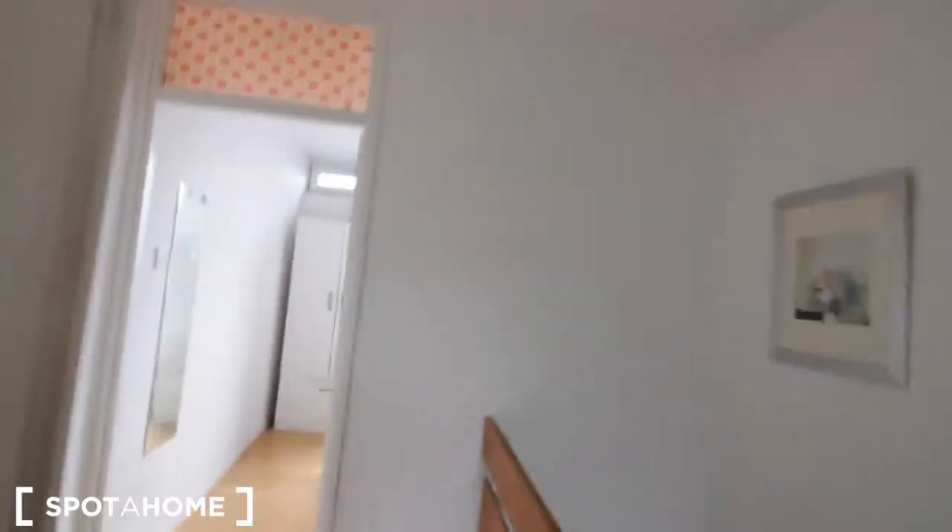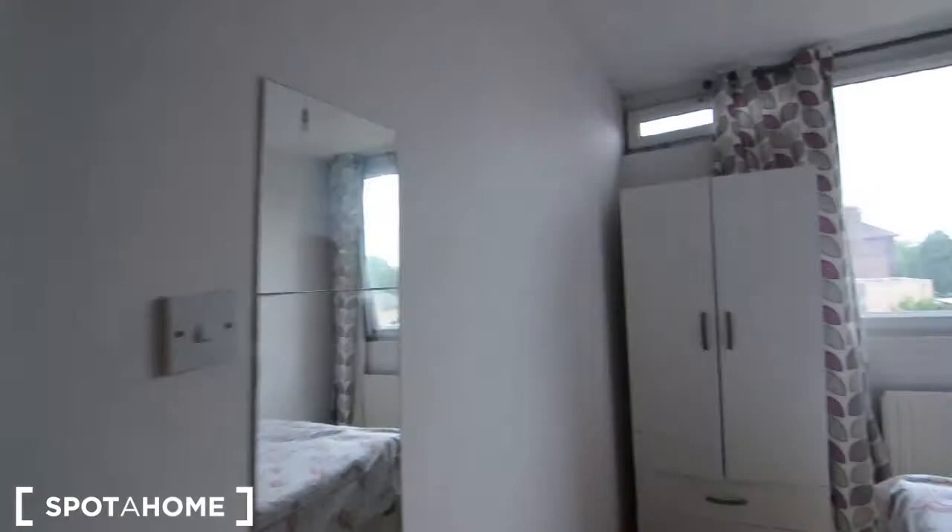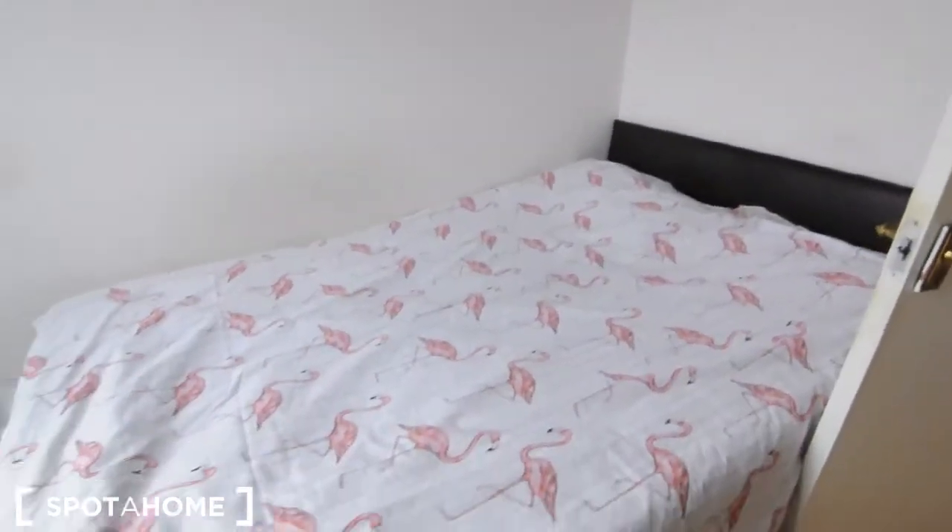I'm going to show you now room number C, which is a single room. It's a bit smaller. The bed is still a double bed, but as you can see, this is everything.